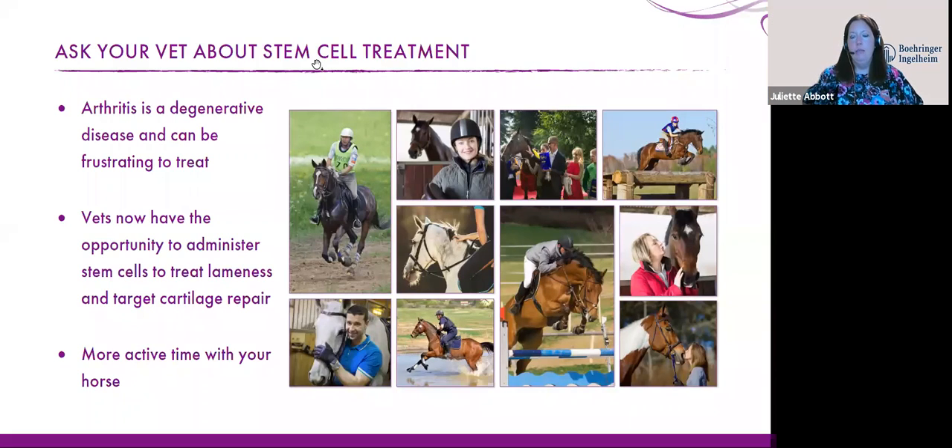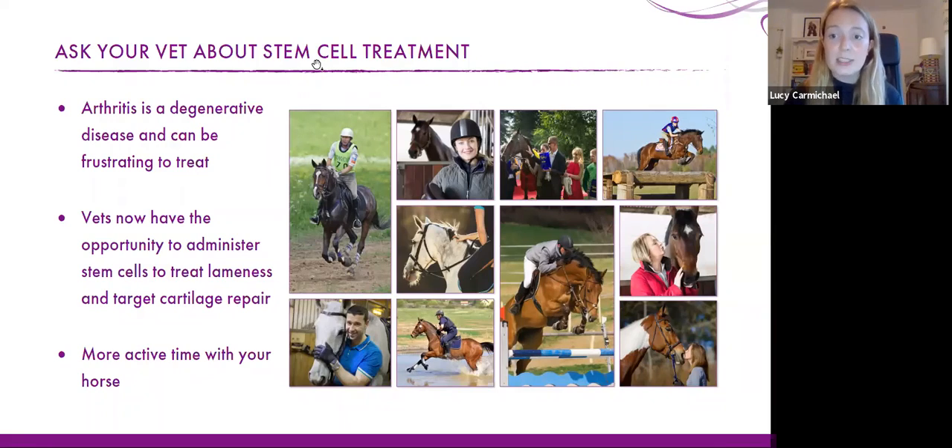Question: I'm using turmeric, cider vinegar and bute at the moment. My horse is okay living out 24/7 with no shoes. Is there anything I'm missing going into winter? I'm worried about the cold and she's been fully retired. You're correct to be more concerned about winter — horses with arthritis do often struggle more in the cold, getting stiffer. The best thing to do is have a chat with your vet and get them to come out and have a look at her. I'd recommend a vet visit before going into winter just to make sure there's nothing additionally that could be useful for her management.